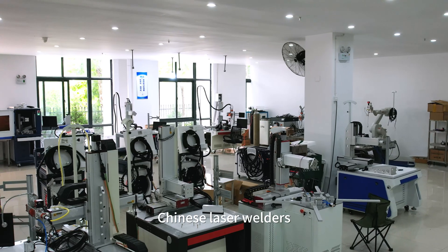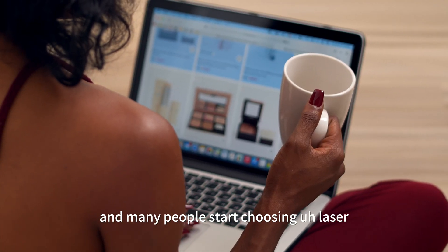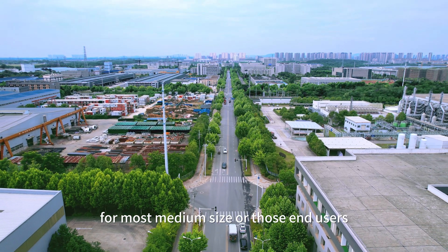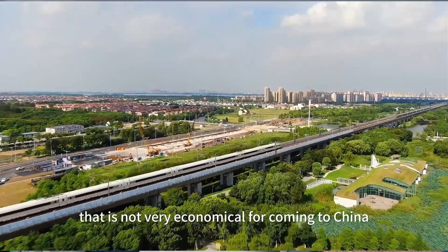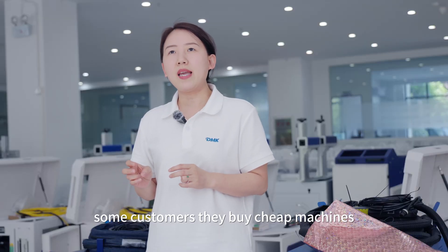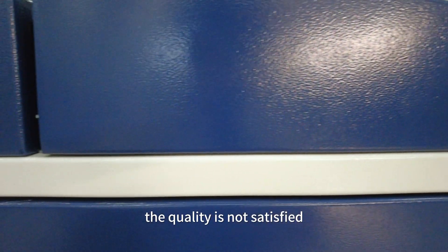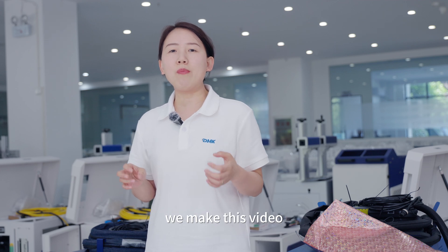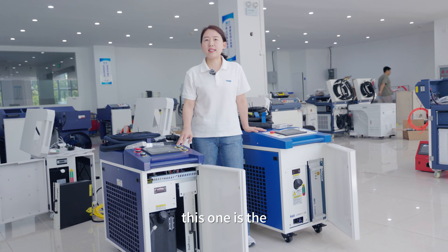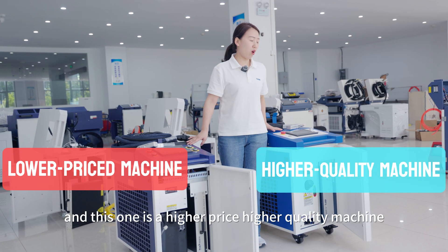Chinese laser welders and laser machines are becoming more and more popular in the world, and many people are starting to choose them from China. For most medium-size end users, it's not very economical to come to China to choose a machine. Some customers buy cheap machines, some buy not-so-cheap ones, but when they receive the machine the quality is not satisfying. That's the reason we made this video. Today we prepared two machines to compare: one is a lower-price, lower-quality machine, and this one is a higher-price, higher-quality machine.